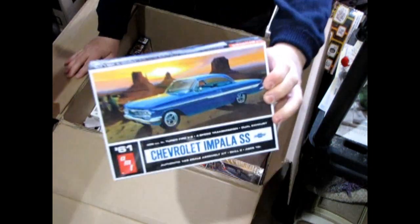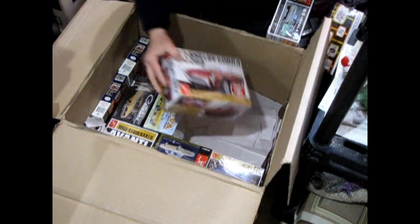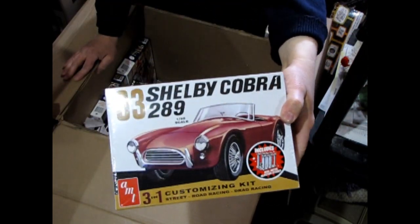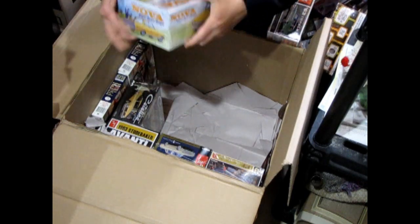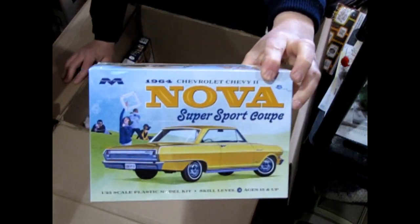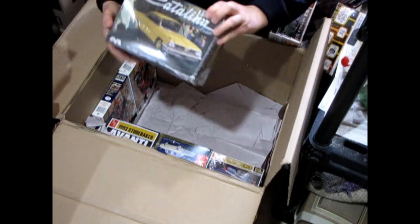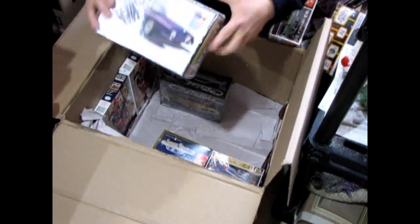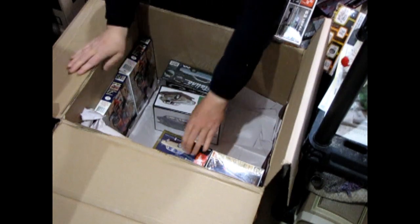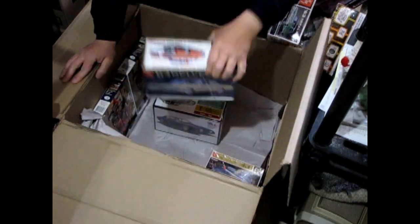We also have the '61 Chevy Impala — this used to be a Lindbergh kit but then AMT put their name on it under Round 2. We have the AMT '63 AC Cobra — another cool car to compete with our Corvette. We also have the Mobius '64 Chevy Nova — that might be a really cool one somebody might want. And speaking of Mobius, here's the '61 Pontiac Catalina.